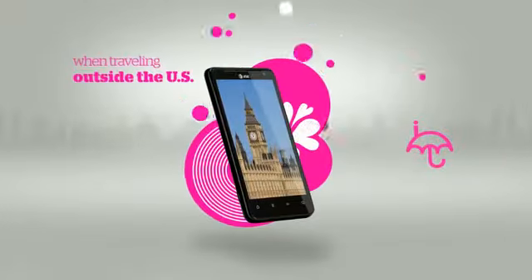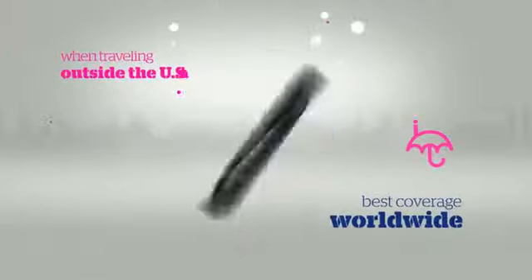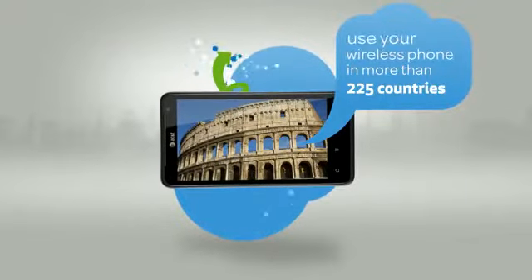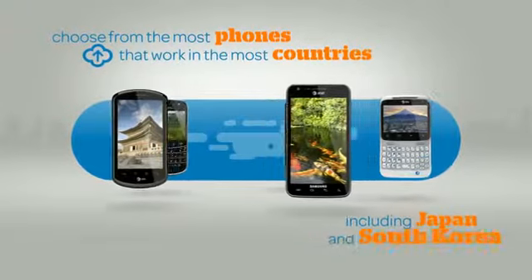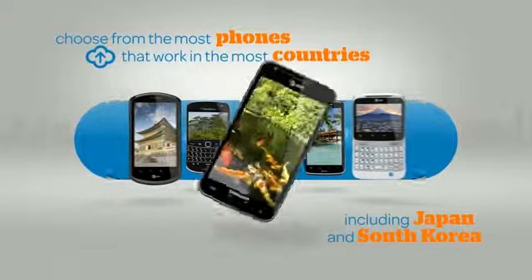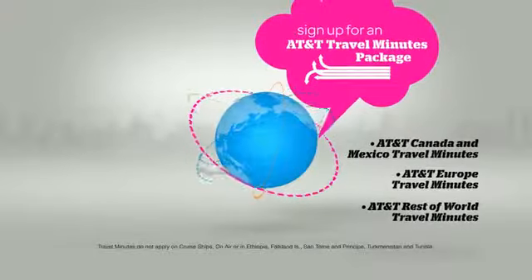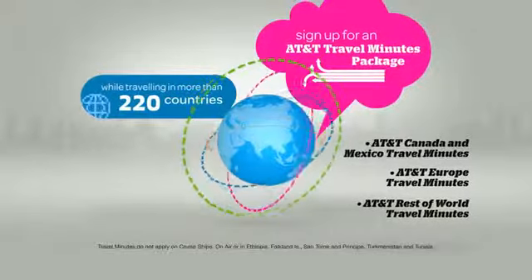When traveling outside the U.S., AT&T's international roaming service offers the best coverage worldwide. Make calls in more than 225 countries and on more than 250 cruise ships. Choose from the most phones that work in the most countries, including Japan and South Korea. Sign up for an AT&T travel minutes package and take advantage of our best international calling rates while traveling in more than 220 countries.